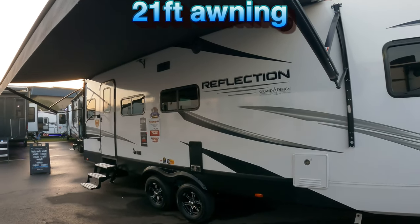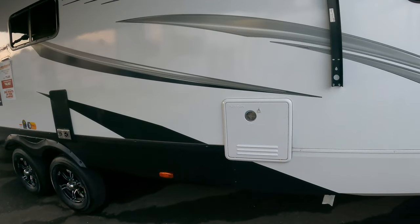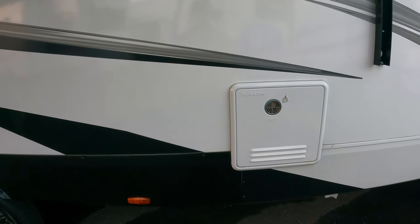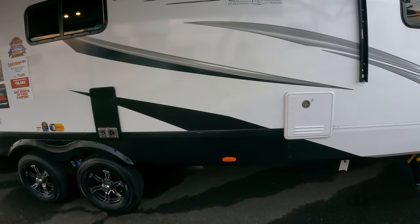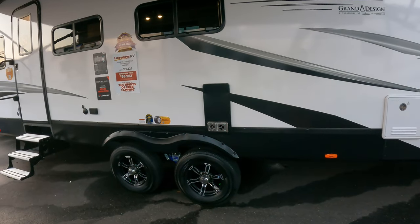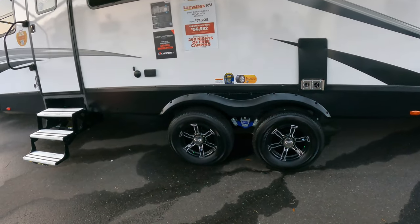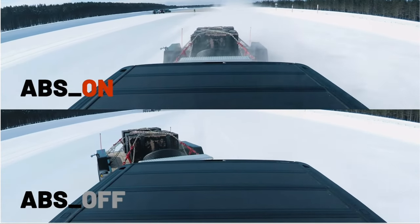Nice big awning here - I think 19 feet. Tankless water heaters are in all of the Reflection lines - the tankless is in all of the Imagines and all of the Reflections; I think everything except Transcend. I've enjoyed having the tankless - there are pros and cons to it, but I think there are more pros than cons.